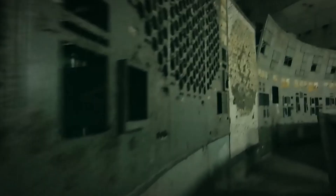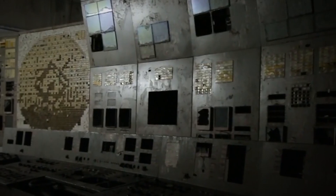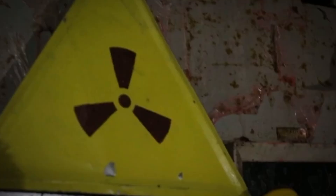Radioactive Control Room. The control room of Reactor 4 at the Chernobyl nuclear power plant, one of the most ominous places on Earth, has become a tourist attraction. And now, companies have begun allowing people to briefly visit the highly radioactive control room where the worst nuclear disaster in history unfolded.